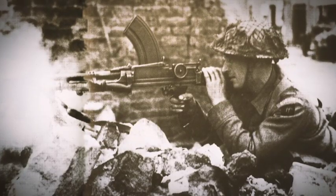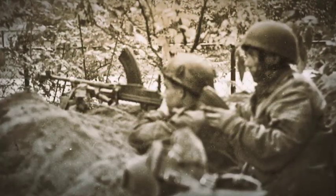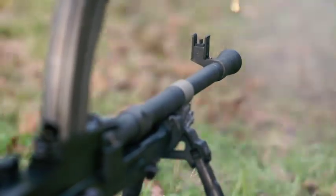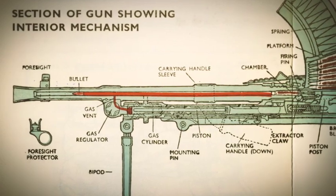The British trained to have an assistant gunner: as soon as the gun was out, he would hit the latch, remove the magazine, put a new magazine in, tap the gunner on the shoulder, and that way he knew he was good to go again. But one of the problems with sustained fire is barrel heat, and the Bren had an excellent, simple, but ingenious quick-change barrel system.